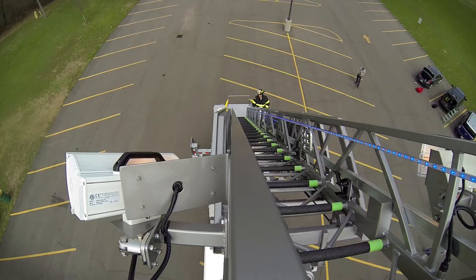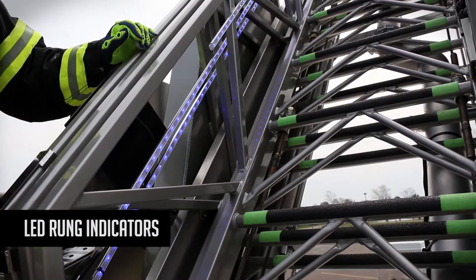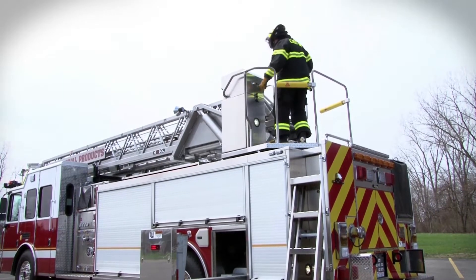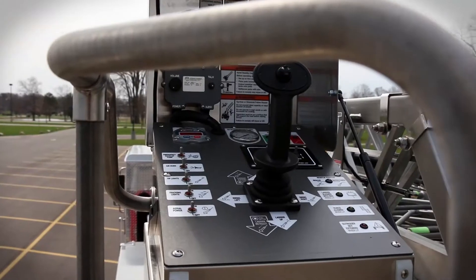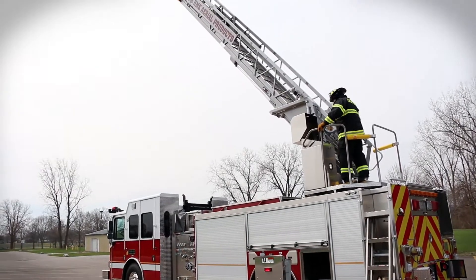The HAF 80L features HME's patent-pending LED rung indicators for precision alignment. The stainless steel pedestal control stand with ergonomic guardrails optimizes turntable workspace. HME listened to what the industry was looking for in aerial design and incorporated features like responsive joystick ladder controls.